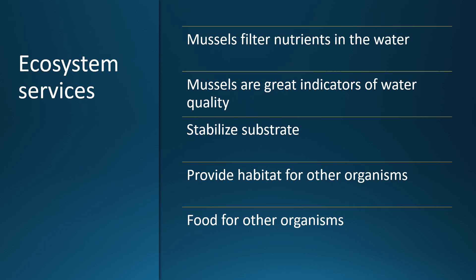Mussels provide ecosystem services and are considered ecosystem engineers. Mussels filter nutrients in the water and, since they are highly sensitive to pollution, they are indicators of water quality. They help stabilize the substrate of rivers and are food for other organisms such as raccoons and muskrats. Their shells can provide habitat for other organisms such as macro invertebrates.